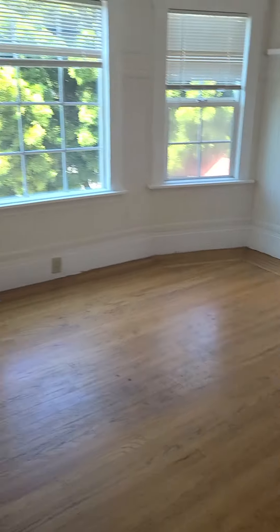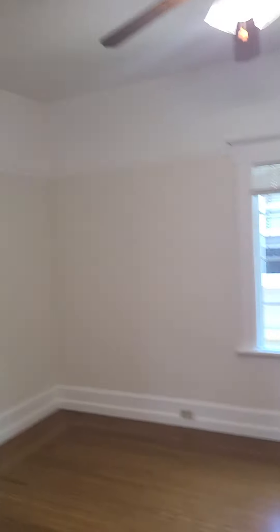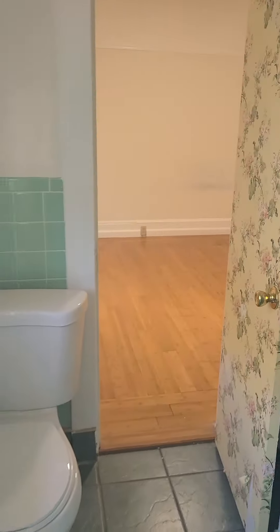Here we have the dining room, and right here a big, big kitchen. We have one bedroom right here with its closet, and then a bathroom with a tap shower.